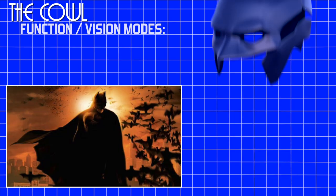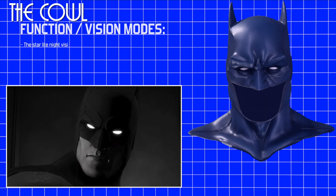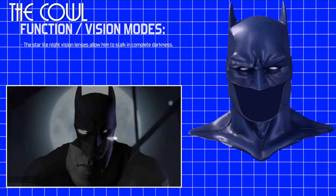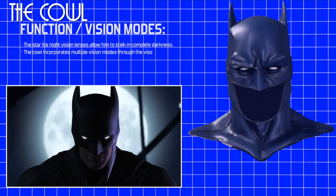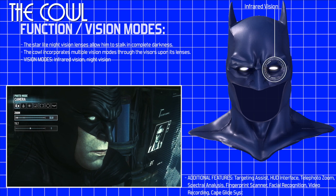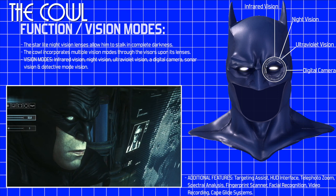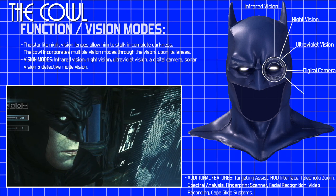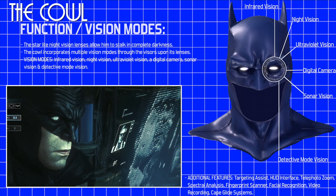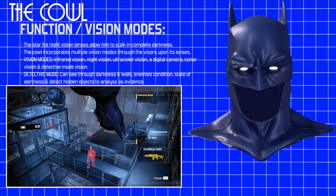Vision modes. The cowl's functions allow Batman to mimic the bat's nocturnal abilities. The starlight night vision lenses allow him to stalk in complete darkness. The cowl incorporates multiple vision modes through the visors upon its lenses. These include infrared vision via heat sensors, night vision, ultraviolet vision, a digital camera for obtaining evidence, sonar via an echolocation system, and detective mode vision. The detective mode enhancement permits Batman with the ability to see his enemies through darkness and walls, as well as to see their condition, state of alertness, and detect hidden objects to analyze as evidence.